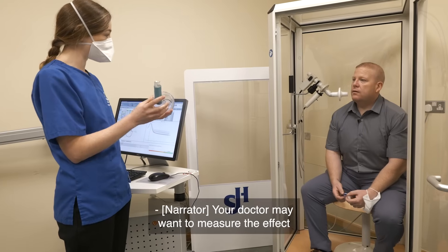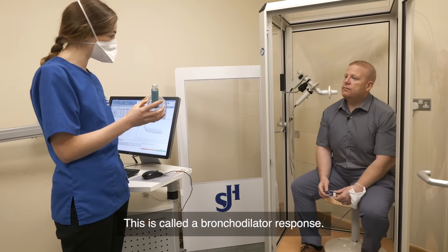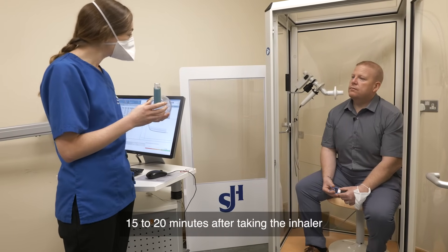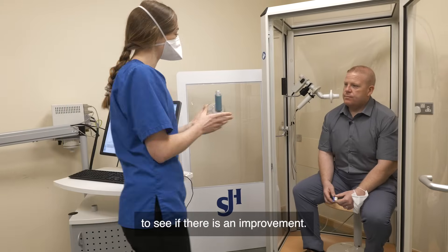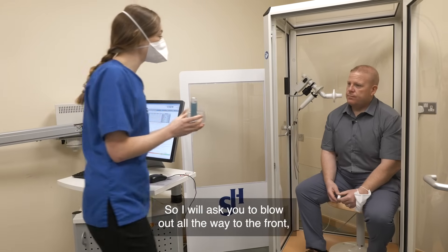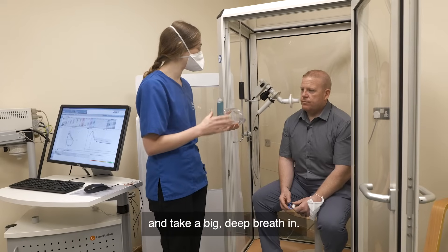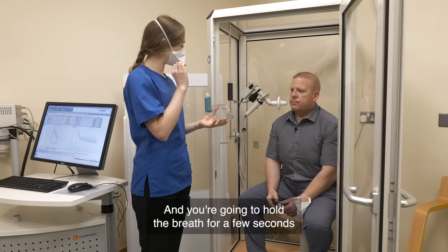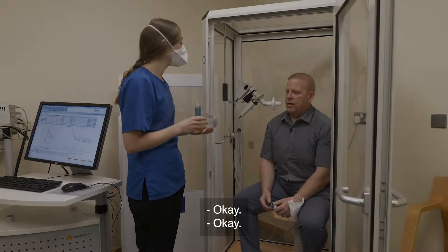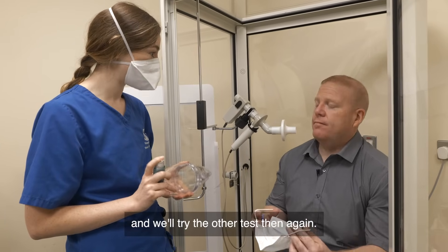Your doctor may want to measure the effect of an inhaler on your airways. This is called a bronchodilator response. When this is performed, the spirometry is repeated about 15 to 20 minutes after taking the inhaler to see if there is an improvement. I will ask you to blow out all the way, put your mouth around the mouthpiece, and take a big deep breath in. You're going to hold the breath for a few seconds and then relax, and we're going to repeat that a total of four times.